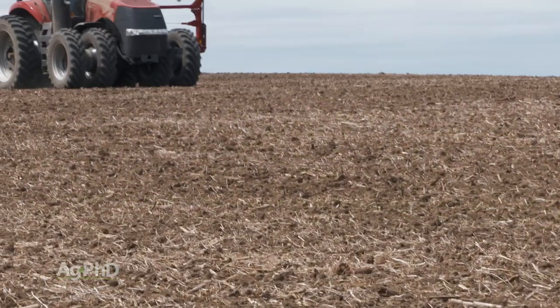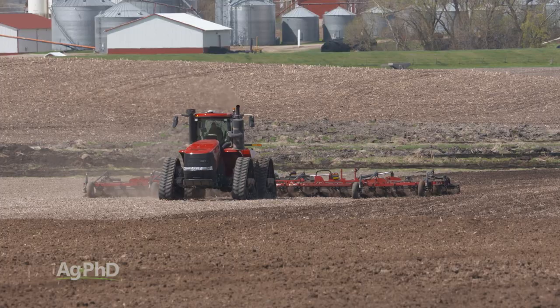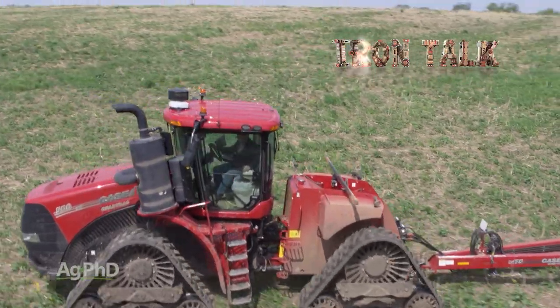There are plenty of pros and cons to tires versus tracks. The best way to make that call on your farm is to actually do some digging with the shovel out in the field, demo tracks if you haven't already done so, and talk to other farmers and dealers you trust to work through the numbers. That's all for today's Iron Talk, and now back to the show.